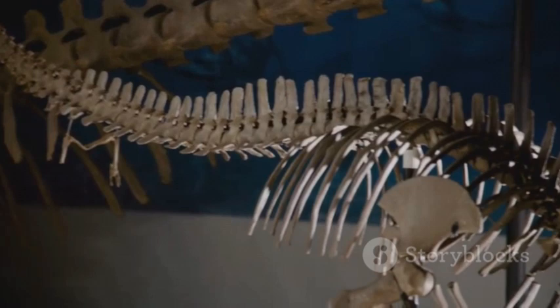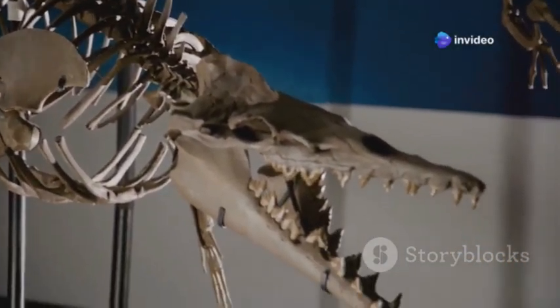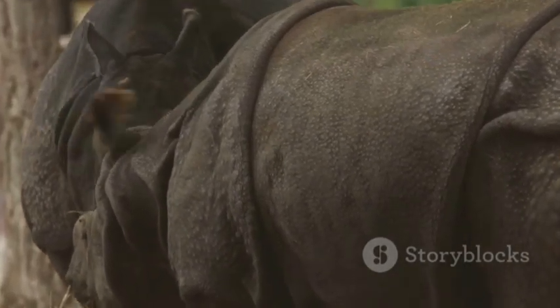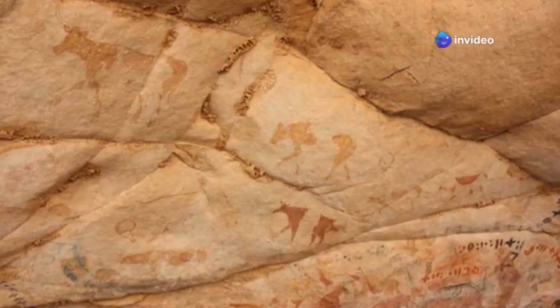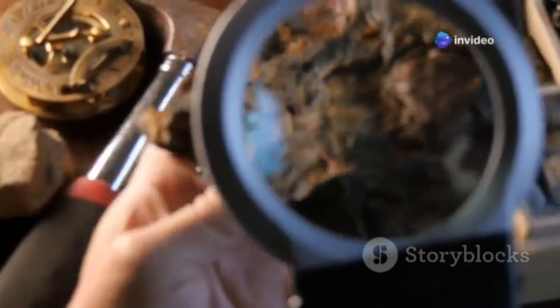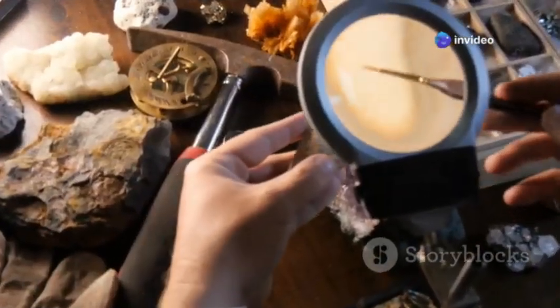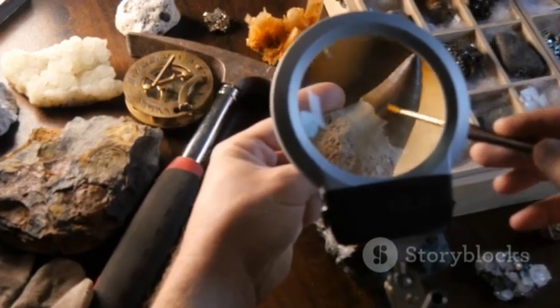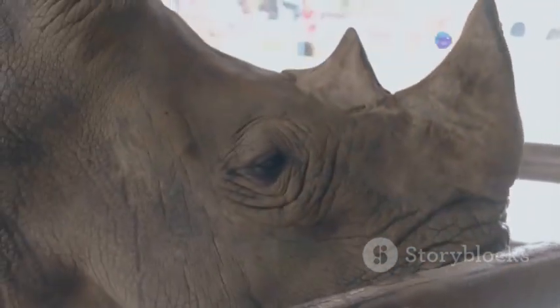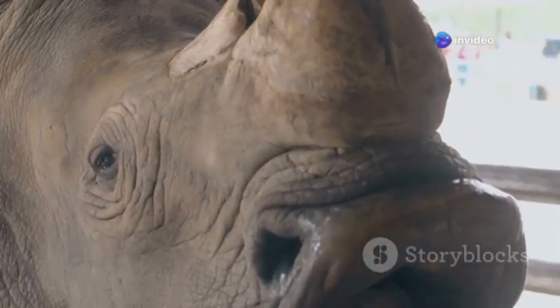Her nearly complete skeleton and well-preserved soft tissues provided a treasure trove of information about these mysterious creatures. Sasha's most remarkable feature, aside from her impressive size, was her thick woolly coat. Analysis of her hair revealed it was a reddish-blonde color, offering new insights into the true appearance of these Ice Age giants — challenging previous beliefs based on cave paintings, which often showed woolly rhinoceroses as dark gray or brown. Examination of her teeth indicated she was around seven months old when she died, likely drowning at a muddy riverbank. Her stomach contents even revealed her last meal: a diet of plants and grasses typical of the herbivores that roamed the mammoth steppe.